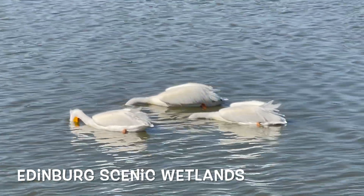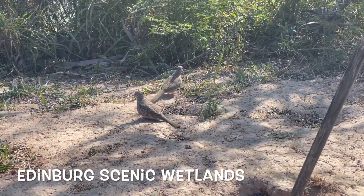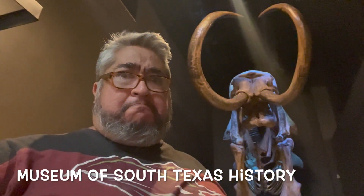There are plenty of parks like the Edinburgh Scenic Wetlands where you can see pelicans and all those animals just enjoying life — like these doves — and feeling safe. I'm glad they have all these World Birding Sites here in the area, and there's more than just birding sites.